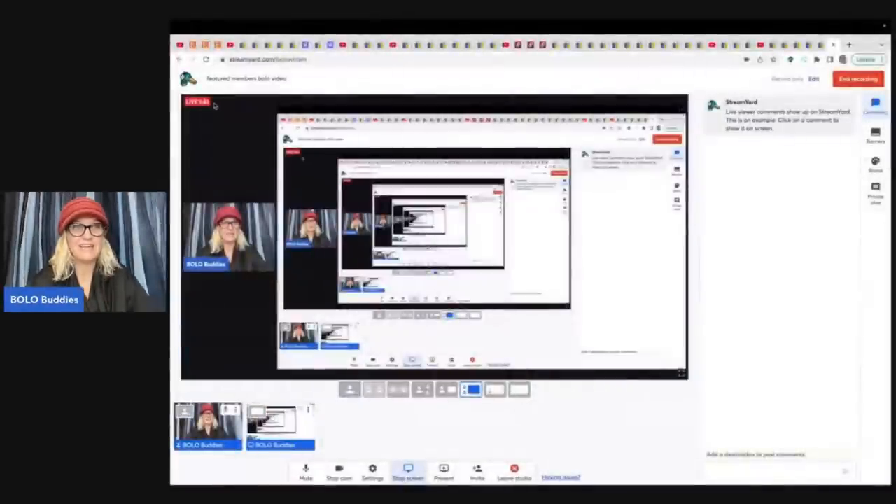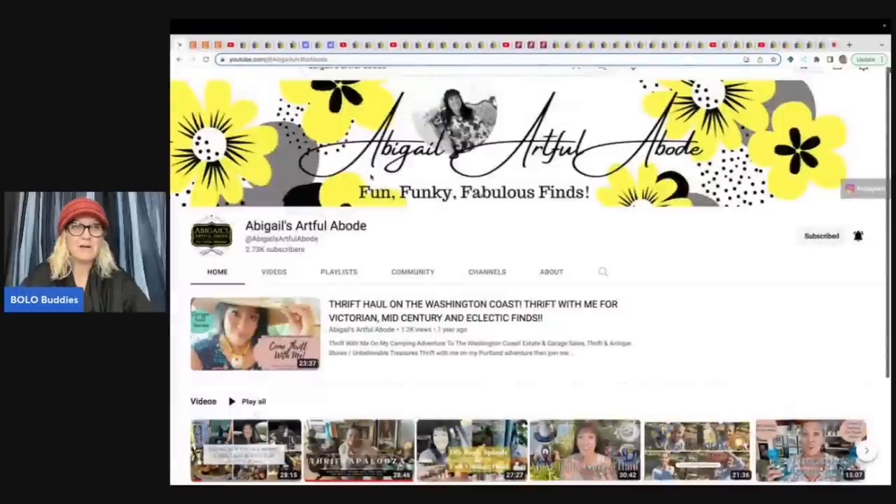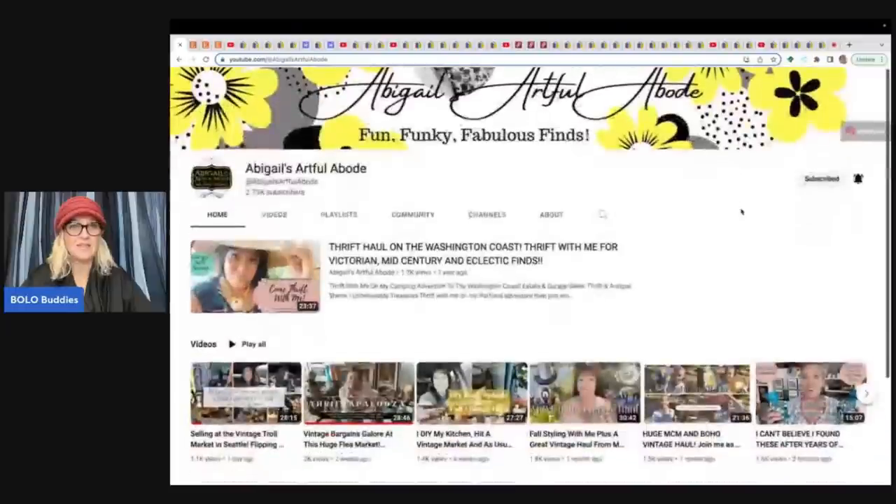The first person I'm going to share with you about is Abigail's Artful Abode. I just love her banner — is that not so pretty? She has an amazing YouTube channel and she thrifts totally different things from me, but I've heard her say she picked something up because she heard about it on Bolo Buddies. We are definitely both learning from each other, which is super cool. Definitely subscribe to her channel. I'm going to show you some things she sold on Etsy.